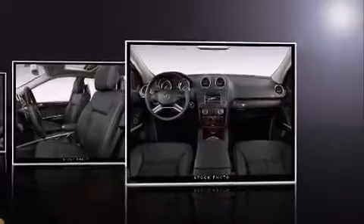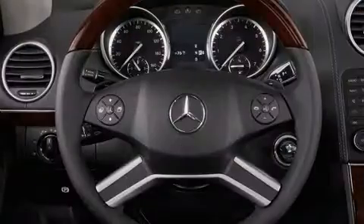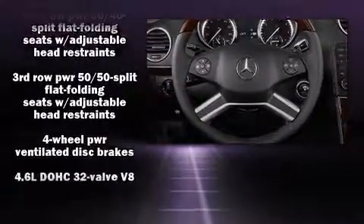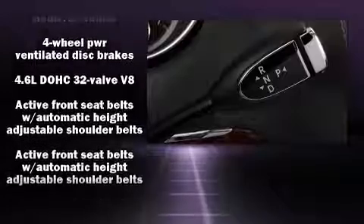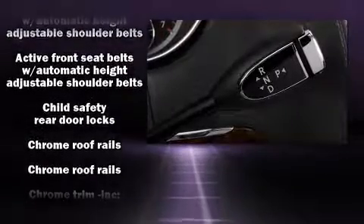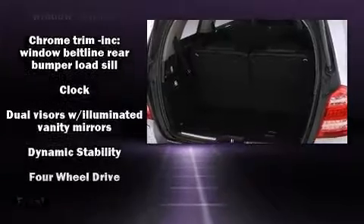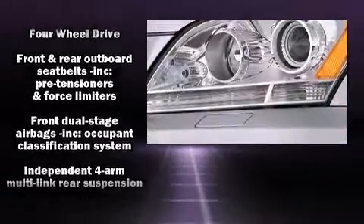Mercedes-Benz also prioritizes safety and security by including dual front impact airbags with occupant sensing airbag, front and rear side impact airbags, traction control, anti-whiplash front head restraints, ignition disabling, and four-wheel disc brakes with ABS.